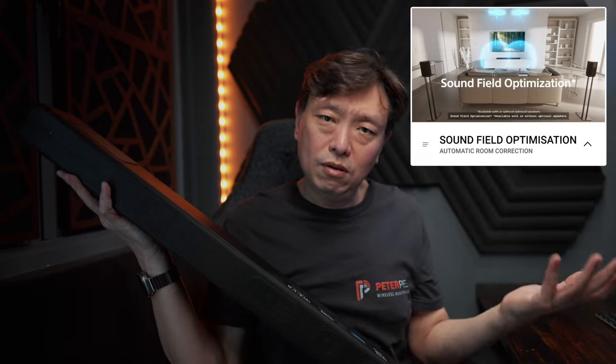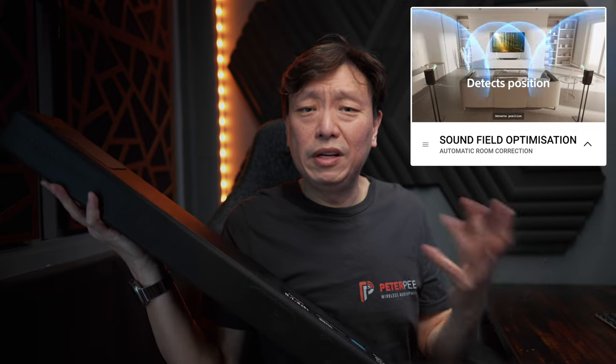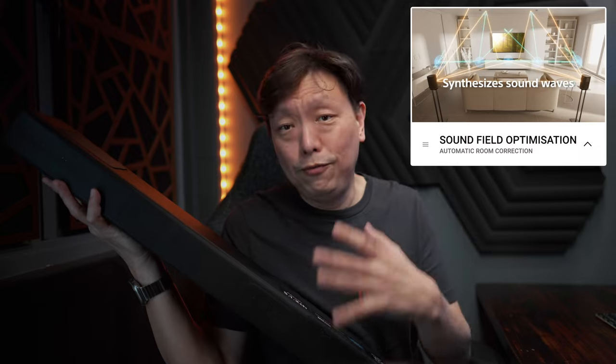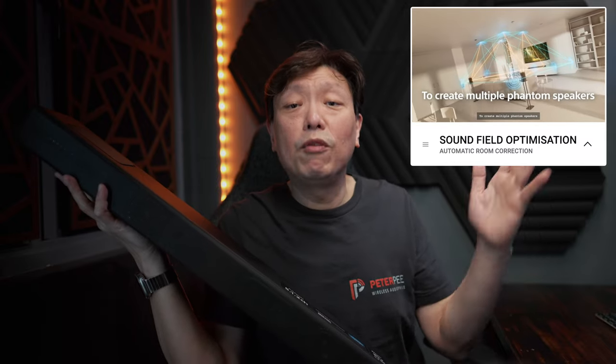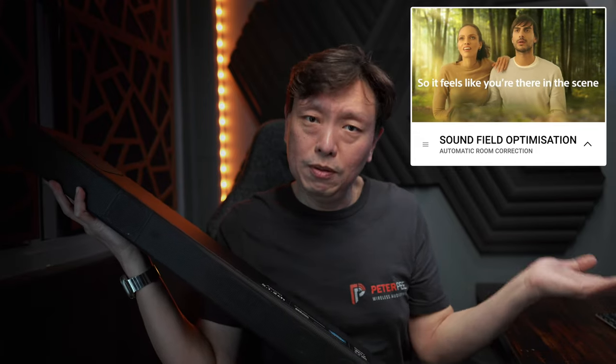The A5000 also comes with automatic room correction, which Sony calls Sound Field Optimization. The process is a very simple 30-second process which doesn't involve you moving around the room, and it doesn't depend on your phone — so it doesn't matter whether you're on Android or iOS. You simply activate the process, and it plays a series of tones, using the internal mics to map out the sound reflected in your room, and automatically calibrates the sound output in accordance with the layout of your room, and where your soundbar, optional surround speakers, and subwoofer are placed.